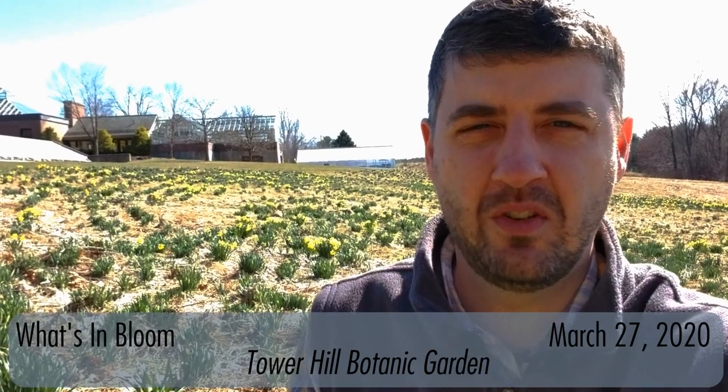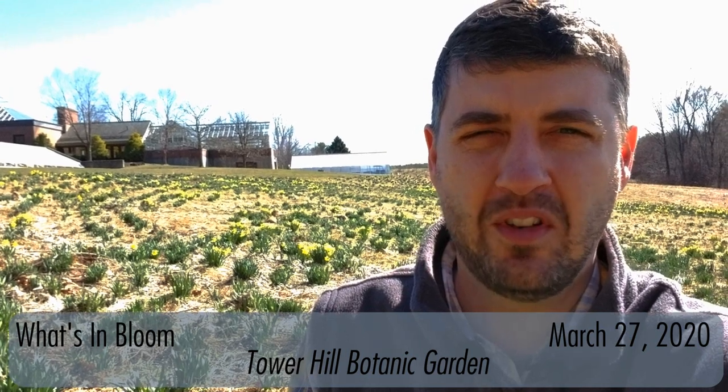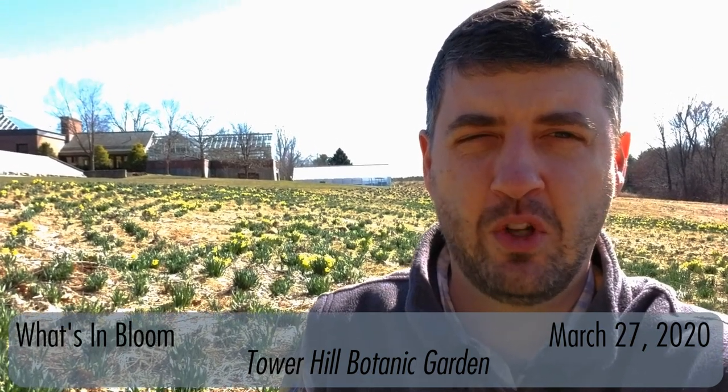Hi, I'm Robert Burgess. I'm the Senior Communications Manager here at Tower Hill Botanic Garden in Boylston, Massachusetts, and I'm here to give you a virtual tour of what's in bloom.